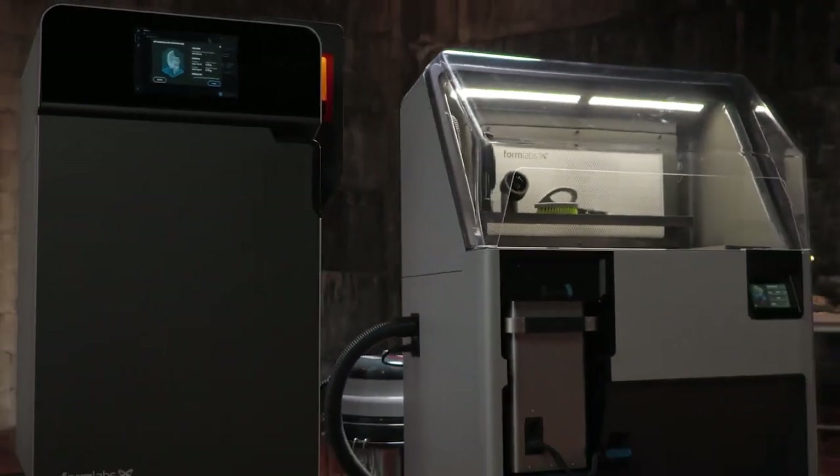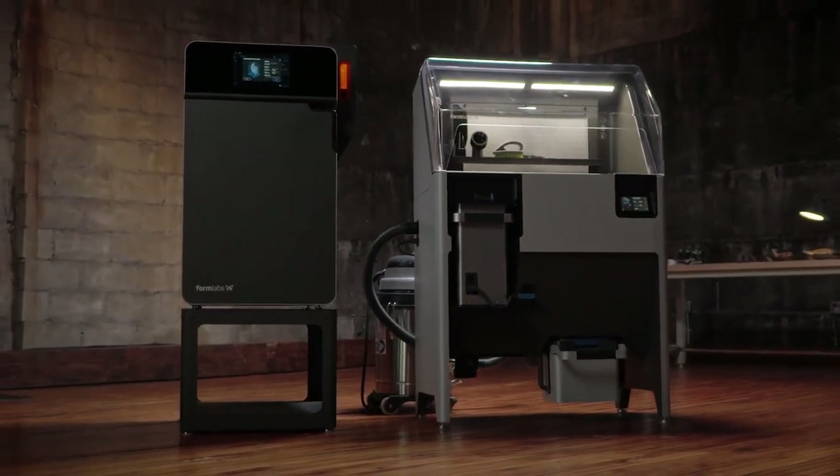Subscribe to our channel for more 3D printing videos, and check out the links in the description to learn more about Formlabs 3D printers and our range of over 40 3D printing materials.